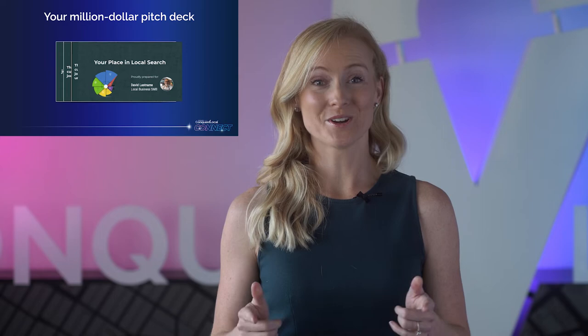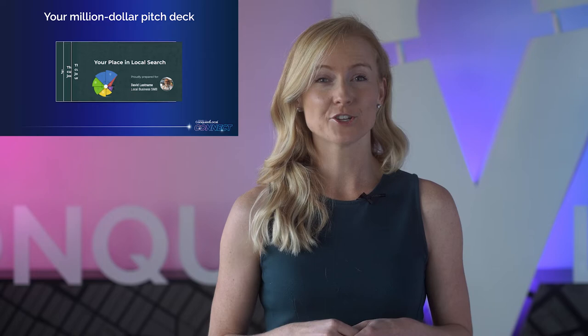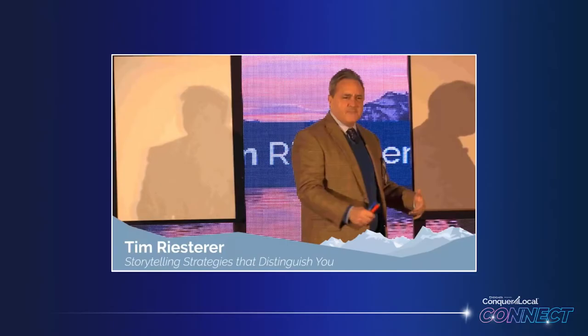And it's truly yours. We've created this deck in Google Slides so you can easily copy and customize it, add your company logo, and start using it in sales conversations right away.